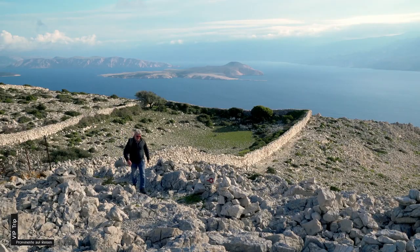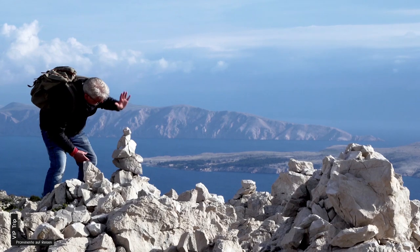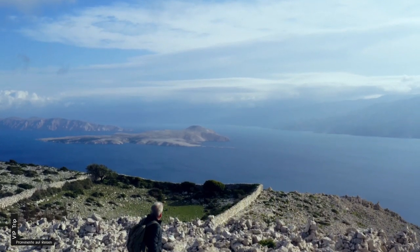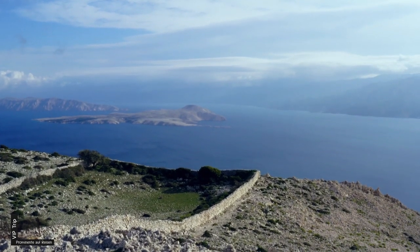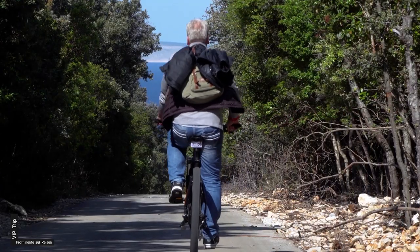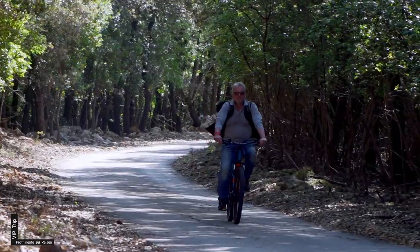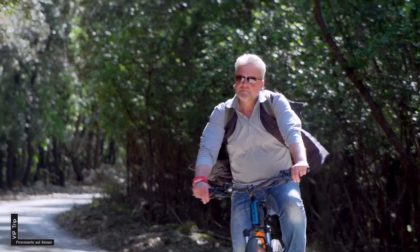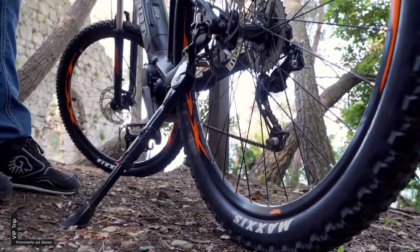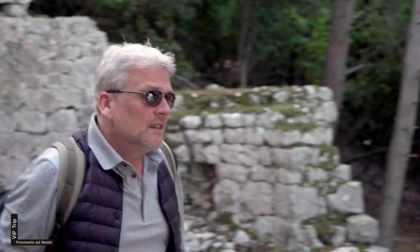Ich wandere heute auf den Kamenjak. Mir fallen sofort die Steinpyramiden auf – früher eine Art Wegmarkierung in unübersichtlichem Gelände, heutzutage betätigen sich zuweilen Touristen als Baumeister. Zahlreiche Trockenmauern durchkreuzen das karstige Hochplateau. Auf der Halbinsel Kalifront im Westen dehnt sich das Waldreservat Dundo aus – einer der letzten großen Steineichenwälder des Mittelmeerraums. Überhaupt ist Rab zur Hälfte von Wäldern bedeckt, und Kalifront ist komplett autofrei. Überreste von mittelalterlichen Kirchen weisen auf frühere Siedlungen hin – alle verschwunden.